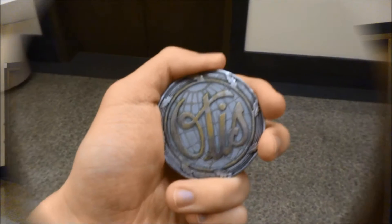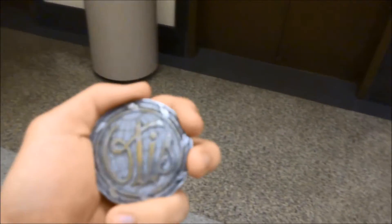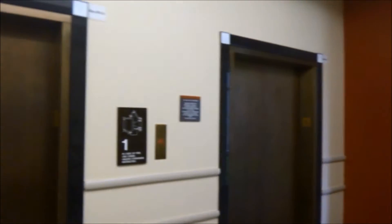All right, we are here at the Southwest Memorial Hospital. This is the building I was born at, and we're going to take this one right here. What floor, sir? Ten.